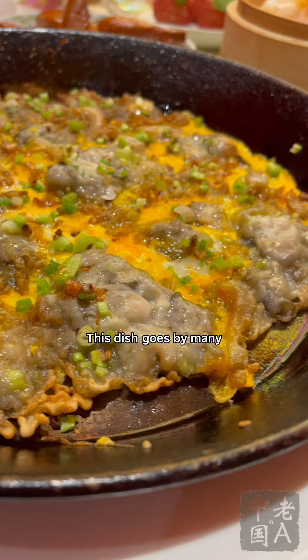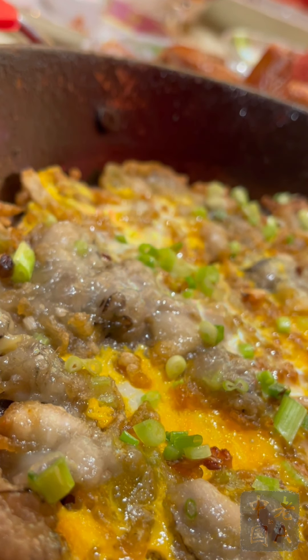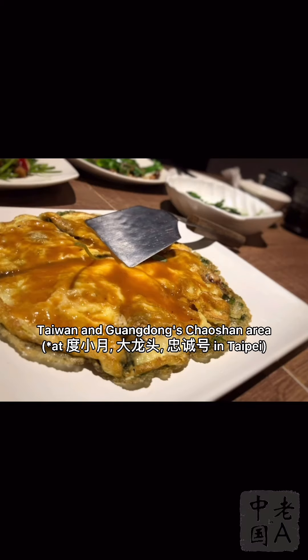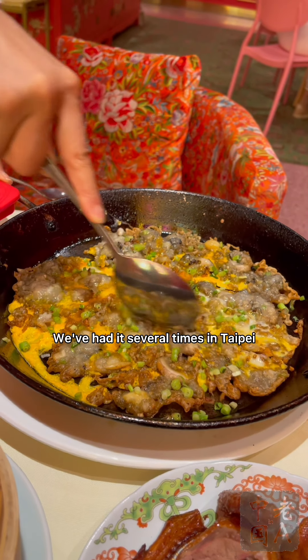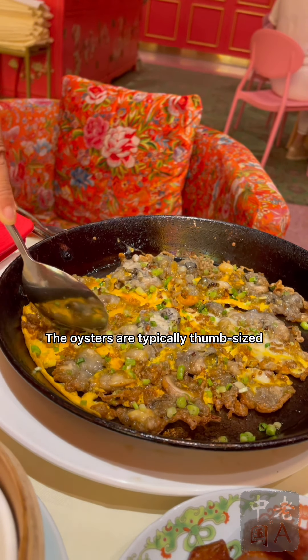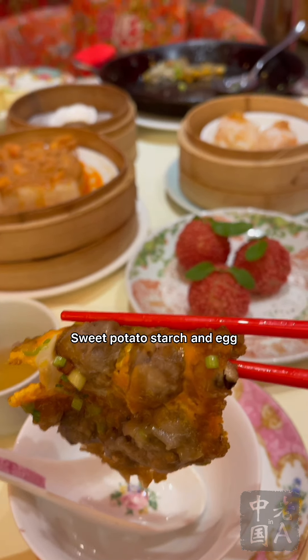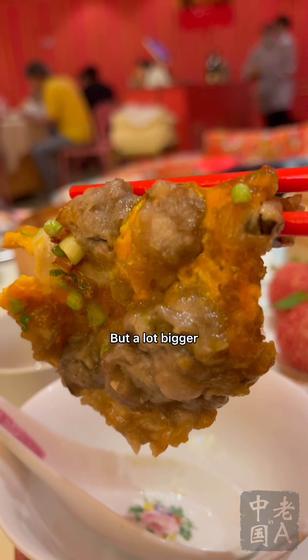Another egg and shellfish dish was Hao Zai Lao, oyster omelette. This dish goes by many different names in Chinese, and some names like Awajian are often pronounced as per the Hokkien or Teochew origin. The dish is widely found in southern Fujian, Taiwan, and Guangdong's Chaoshan area — we've had it several times in Taipei. The oysters here were tiny and juicy, while the omelette base made from sweet potato starch and egg had crispy edges, much like a perfect sunny-side-up egg, but a lot bigger.